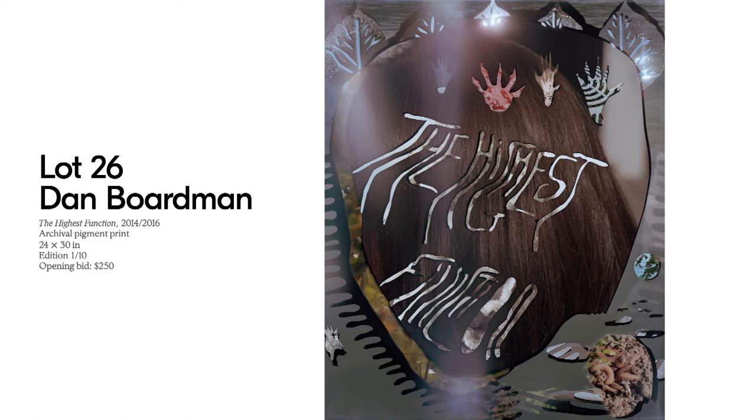These images feel unbound from one specific time or place because they have so many different images happening simultaneously. They uproot the traditional conceits of photography — which show us one fixed moment in space — and instead present multiple moments simultaneously, evoking the feeling of a work of art constantly renewing a cycle of life.